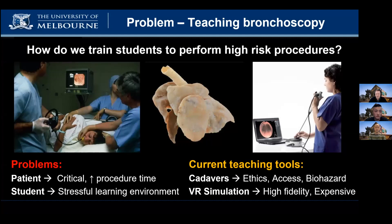Other training options currently used include dried out lungs from cadavers or virtual reality trainers, which are great but expensive.